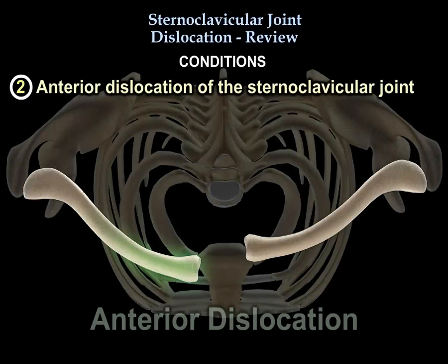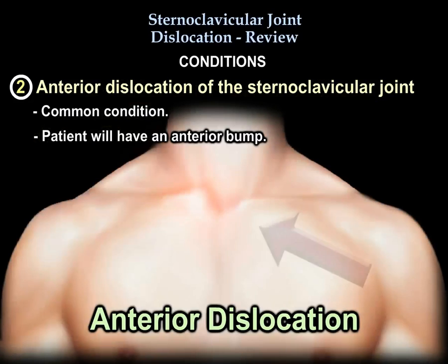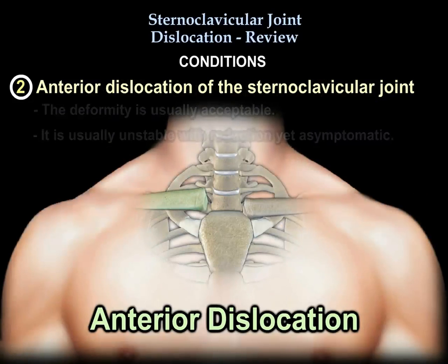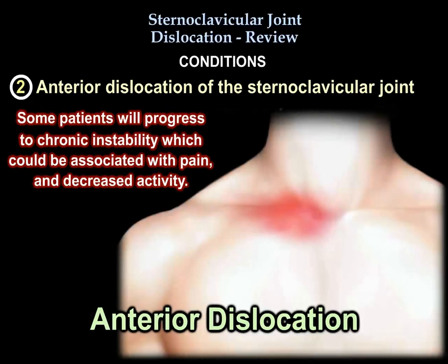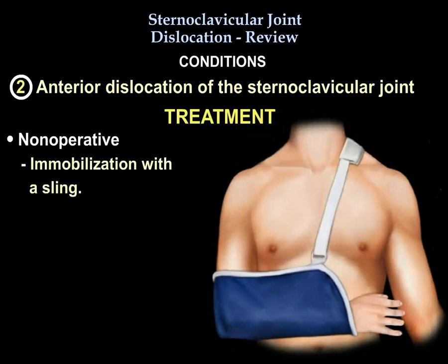Anterior dislocation of the sternoclavicular joint is common. You will have an anterior bump and you will accept the deformity. It is usually unstable with reduction but usually asymptomatic. The patient with anterior dislocation usually does very well, but some patients will progress to chronic instability associated with pain and decreased activity. Treatment is non-operative, such as immobilization.